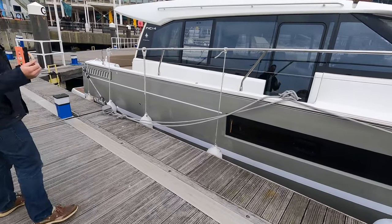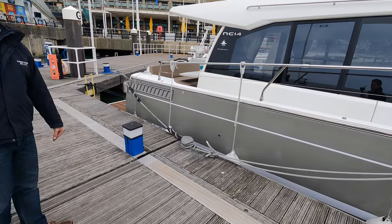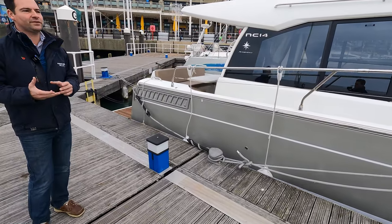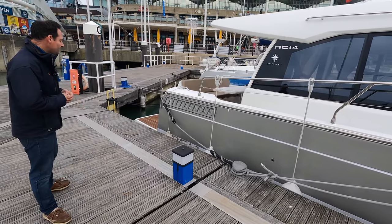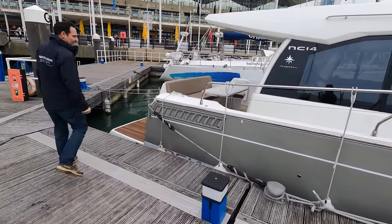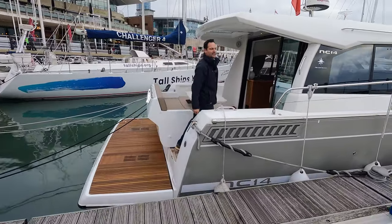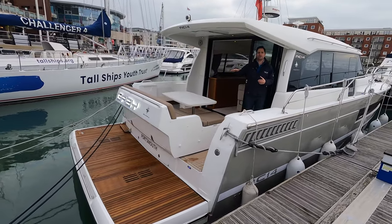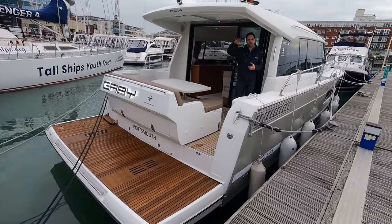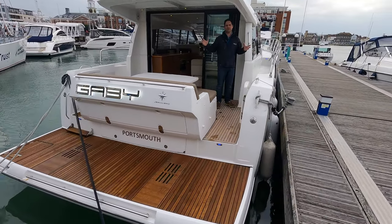She's presented in a nice dove grey colour. She is due to come out of the water to have an engine service — both the IPS drives and the engine — and also a hull polish. So let's step aboard. This is a high-low platform, which has the really nice ability to have your tender stored on the back on chocks, and at the touch of a button the platform drops down into the water for easy tender access.